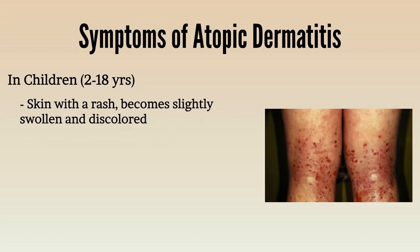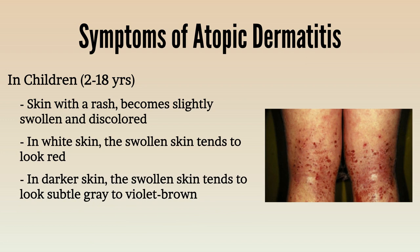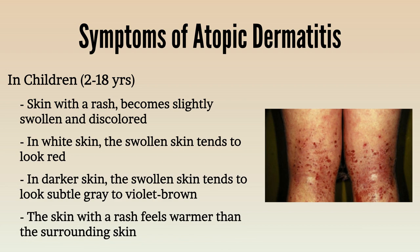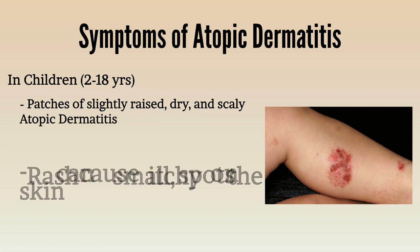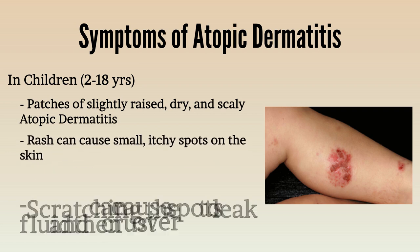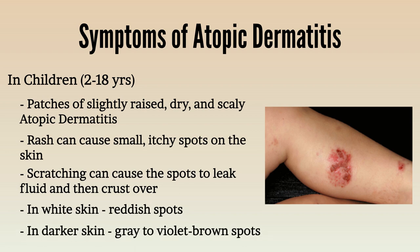Skin with a rash becomes slightly swollen and discoloured. In people with white skin, the swollen skin tends to look red. People with darker skin see a less noticeable colour change ranging from a subtle grey to violet-brown. Regardless of skin colour, the rash feels warmer than the surrounding skin. One may see patches of slightly raised, dry and scaly skin. An atopic dermatitis rash can cause small itchy spots; scratching causes the spots to leak fluid and then crust over, appearing reddish in white skin or grey to violet-brown in darker skin.